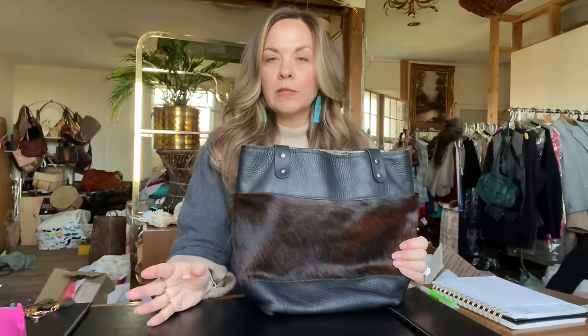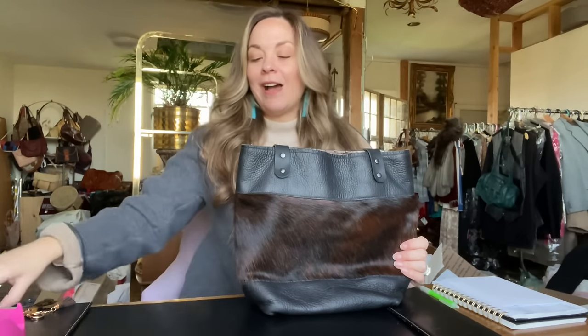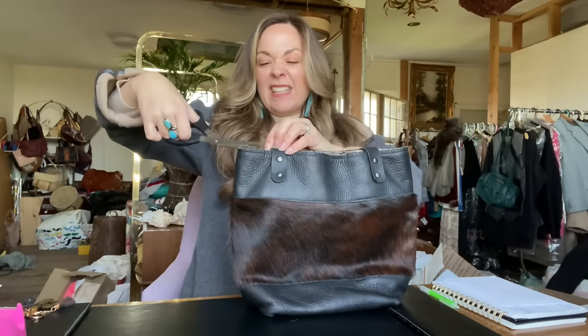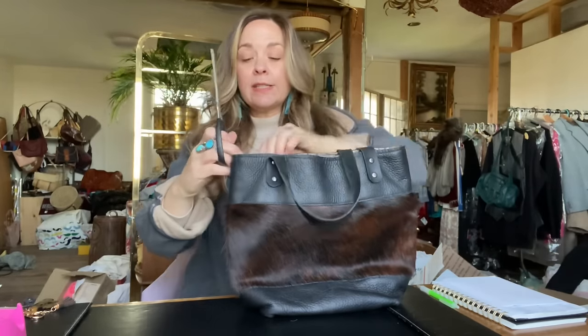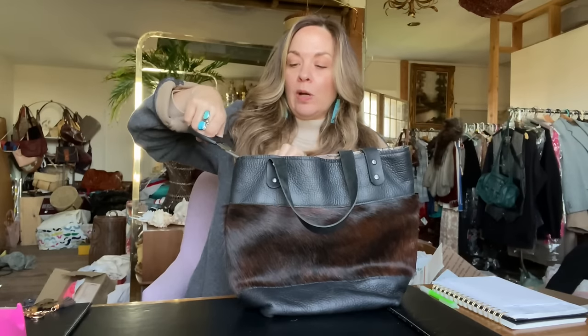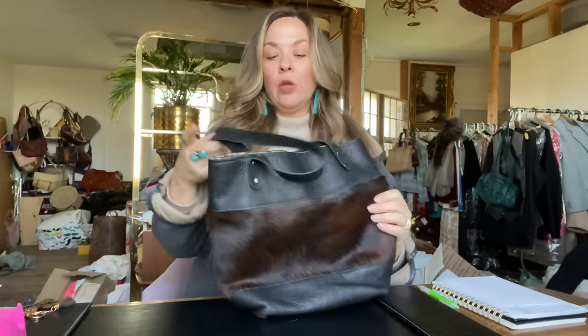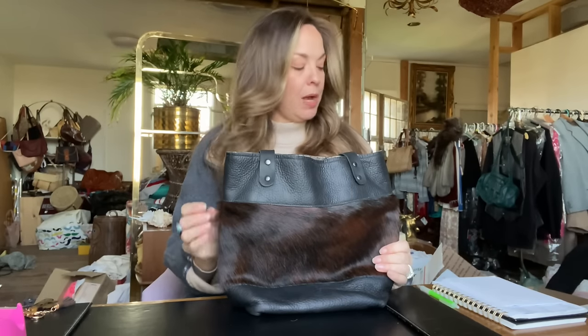I think I mentioned that I was going to turn off my promoted listings on Poshmark. I did that about two to three weeks ago and I have not noticed a significant dip in my sales. In fact, I think my sales have increased since then. That could definitely be the time of year, but right now during the busier time, I don't think there is any reason for me to be paying for promoted listings on Poshmark.